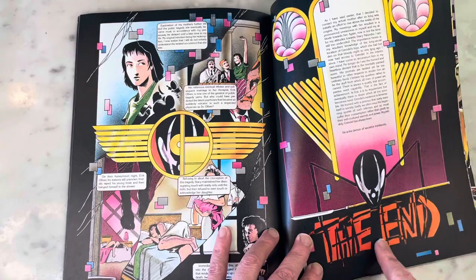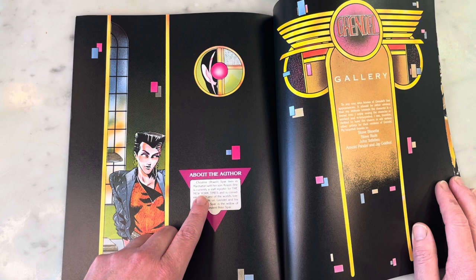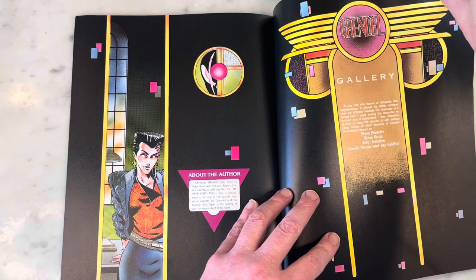Gorgeous artwork — such a great story. Hunter Rose is my second favorite Grendel after Christine Sparr. About the author: Christine Powell Sparr lives in Manhattan with her son Anson; she is currently a staff reporter for the New York Times and is considered one of the world's foremost experts on Grendel and his history. Mrs. Sparr is the widow of war correspondent Peter Sparr. And here we go with the pinup artists: Steve Beset, Steve Rude, John Totleben, Arnold Pander, and Jay Geldhof.